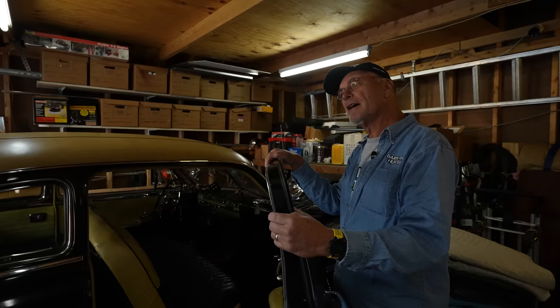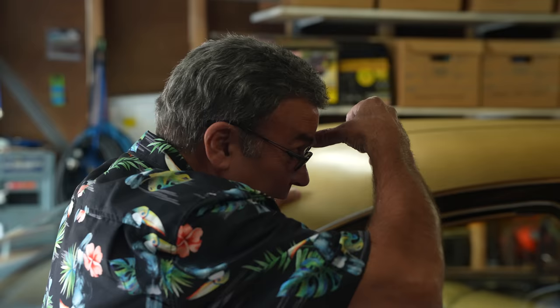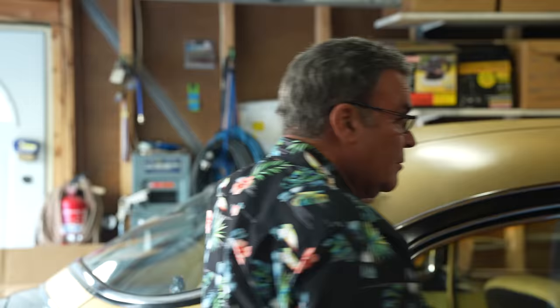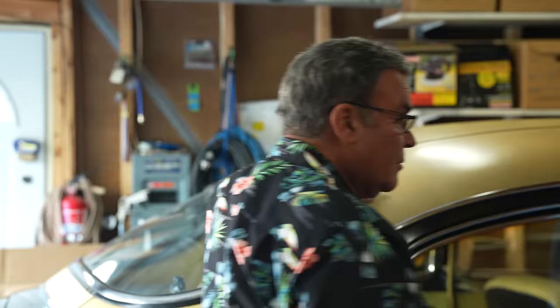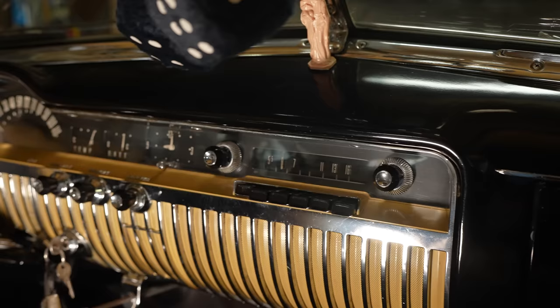So this is unrestored, with 14,000 miles on it. When I got it, it had 13 — I put about 1,000 on it. It's just three on the tree with overdrive. Maybe set the brake to the left — it's got that hand pull emergency brake.